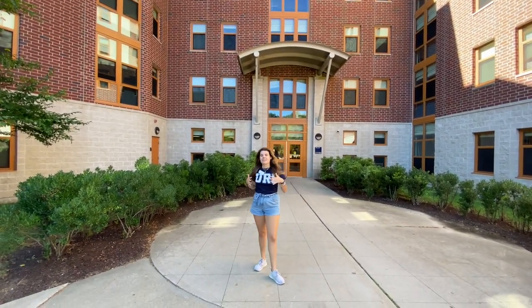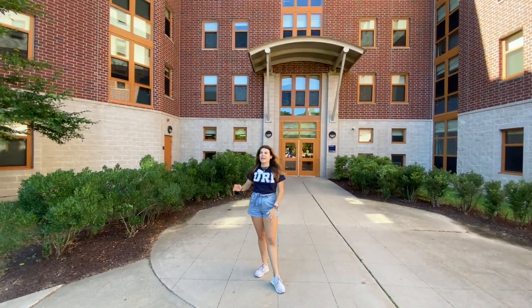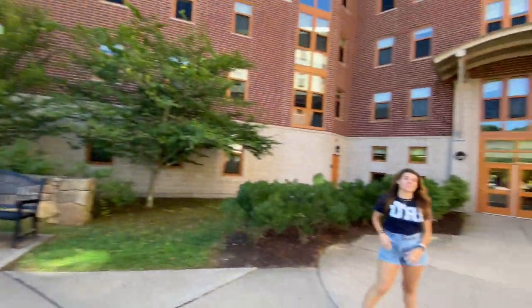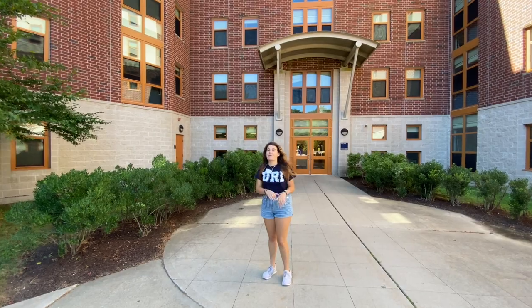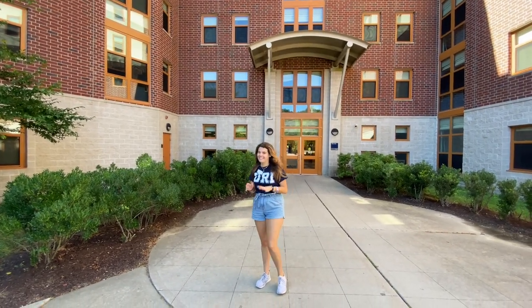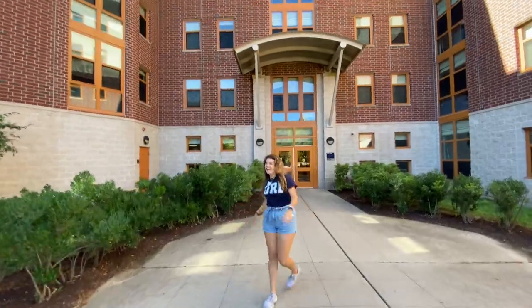Hi everyone, I'm Austin. I'm going to show you around Wiley and Garahee. I just want to point out that Garahee and Wiley are twin buildings, meaning they're the exact same layout. So whatever I'm going to show you in Wiley is the exact same in Garahee as well. Let's take a look inside.